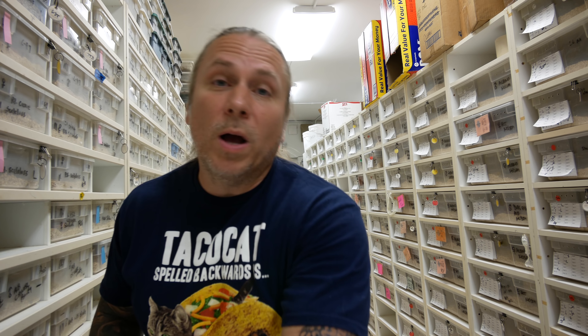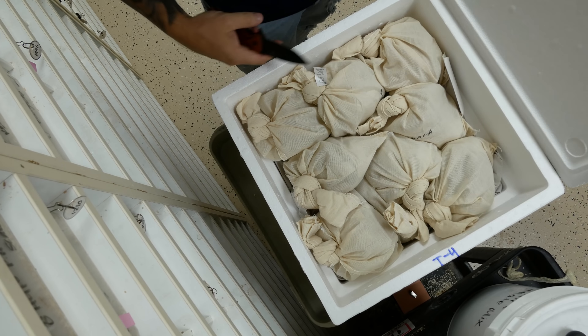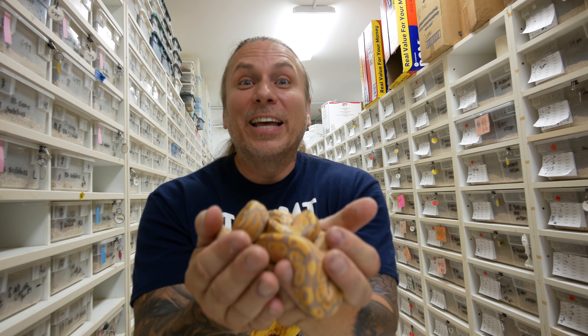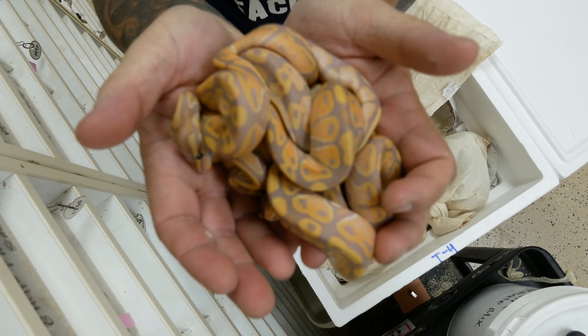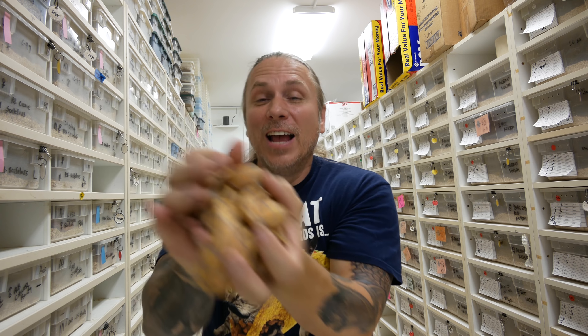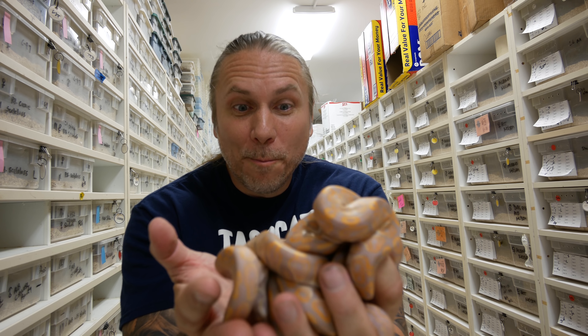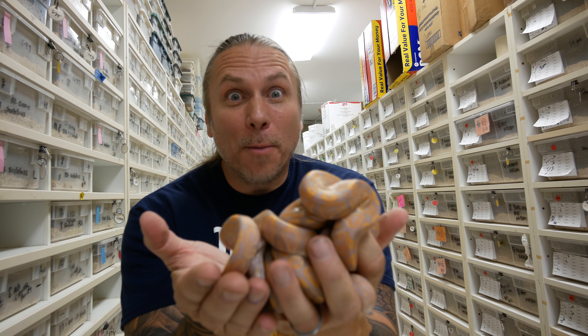Moving on to the second box. The first bag has some really pretty ones in it for sure. These are going to be great to have back in stock because it doesn't matter how many of these guys I produce, we sell every single one of them like crazy. And of course, that's banana ball python. Just look at how beautiful those snakes are. The fact that these are relatively affordable single-gene animals and look so incredible — that's what makes them so darn popular.